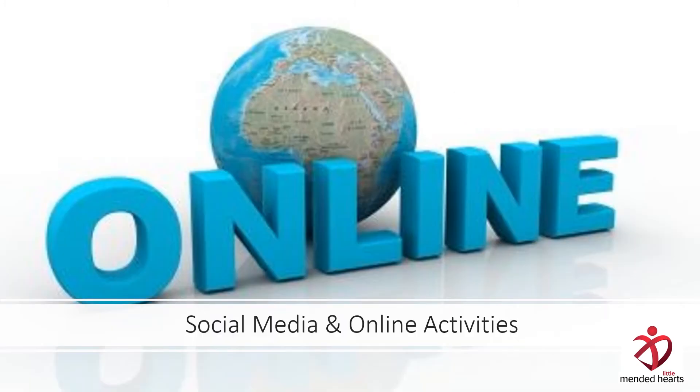Many of us are very active online, and in the Policies and Procedures Manual, there are different things about engaging with people online, including a social media policy. You'll want to be sure to check that out.